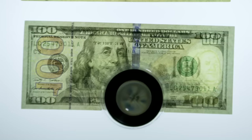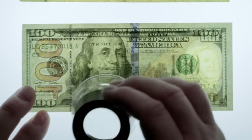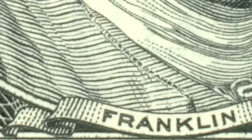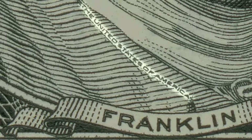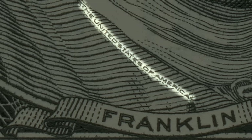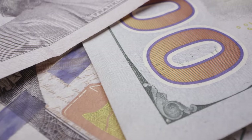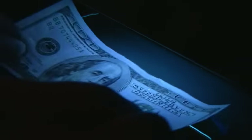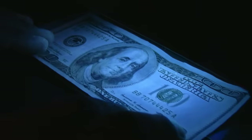One feature on the $100 bill — if you look very finely printed on the lapel of Franklin — is micro-printing. It says 'The United States of America.' Very hard to see with the naked eye, but under magnification it's another security feature. And finally, embedded are colored fibers — red, blue — and there are also some that glow with UV lighting. These are key indicators of a genuine bill.